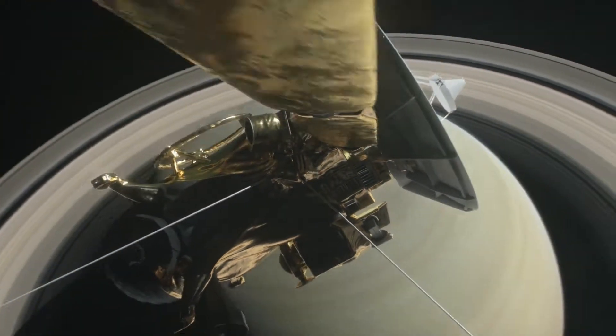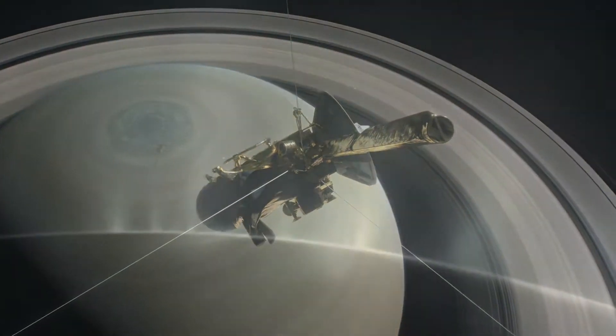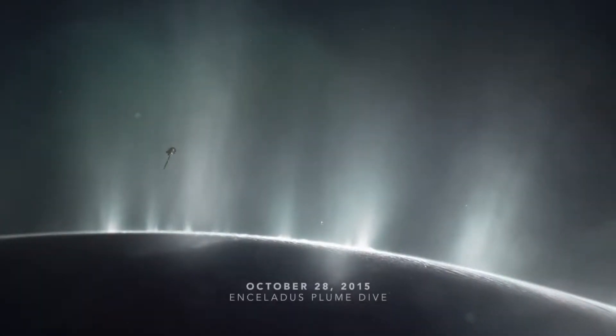This phenomenon may be similar to what the Cassini spacecraft has seen at Saturn's moon Enceladus, where there are also water vapor plumes associated with warm regions on the moon's surface. The warm spot on Europa has a couple possible explanations.